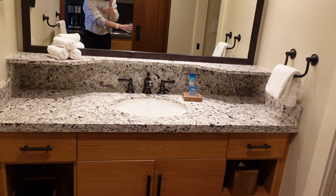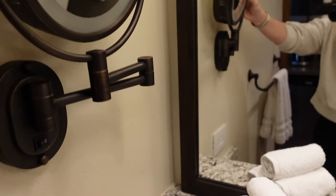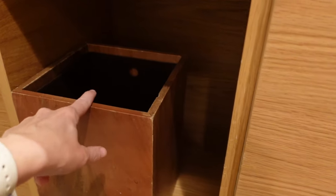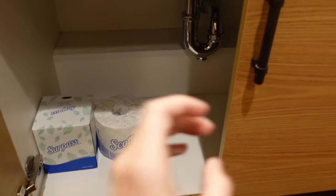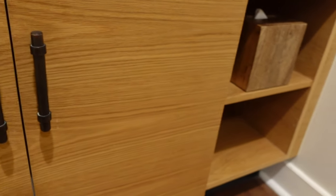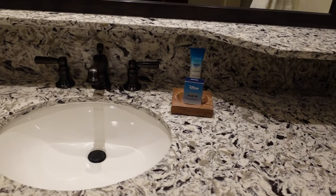Coming into the bathroom is your sink and vanity — again, lots of storage. I love the counter space up here. You have a mirror that's nicely lit, and I like that they have actual drawers, a blow dryer, and another trash can. There's more storage in the back and under the sink as well. A lot of Disney resorts don't have much storage in the bathrooms, so these deep cubbies — you could fit your full toiletry bag in there — are really nice. There's also another empty drawer.